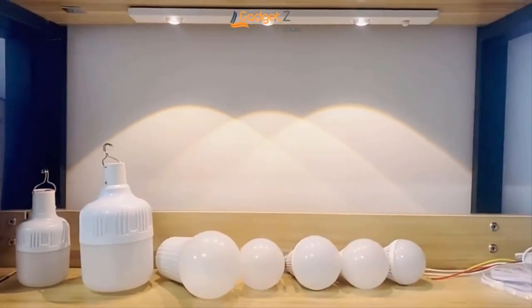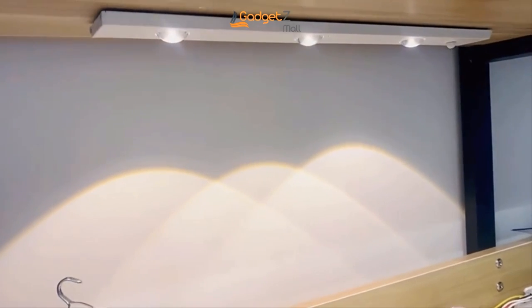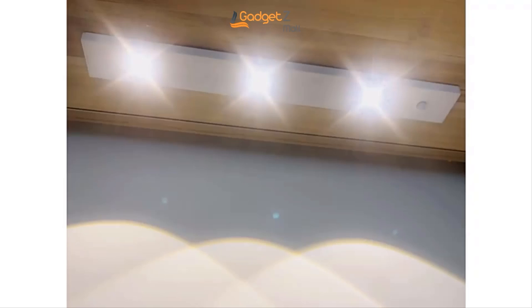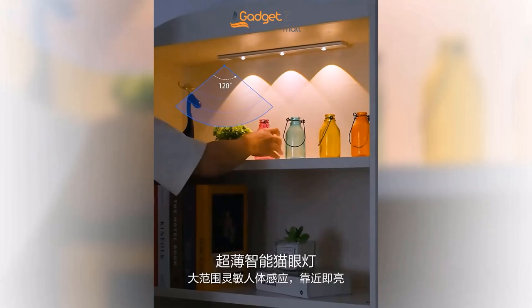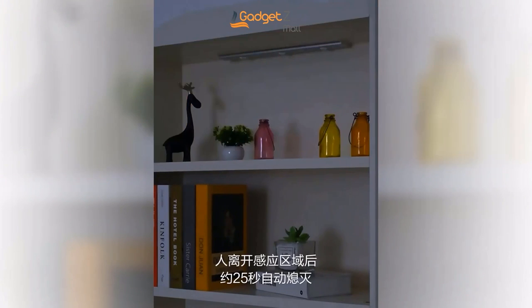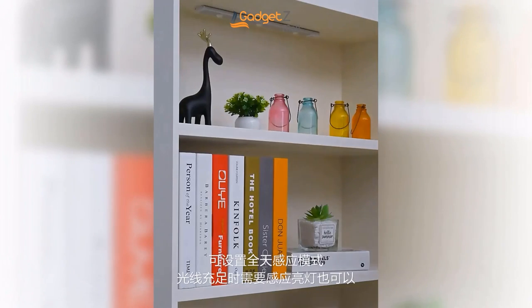The 0.9-centimeter ultra-thin design allows for easy placement anywhere in your home, and the three-step simple fixation means no wiring or punching required. With a charging time of just four hours, it can last for up to 60 days. Say goodbye to fumbling in the dark, and hello to the LED nightlight motion sensor backlight.